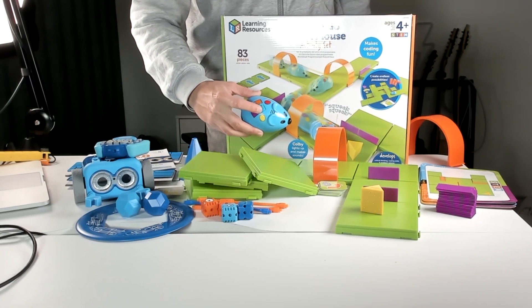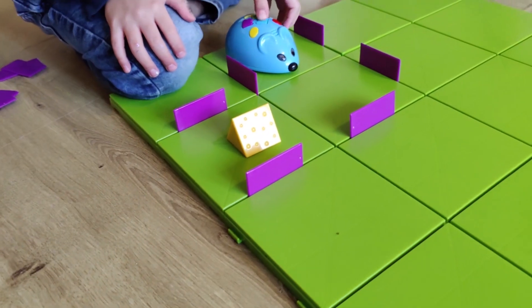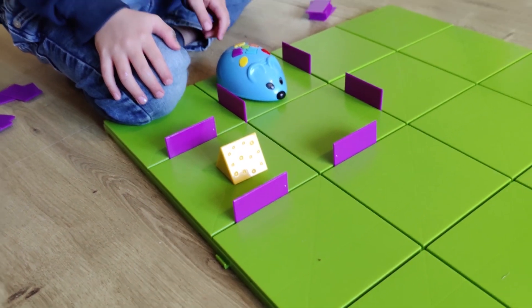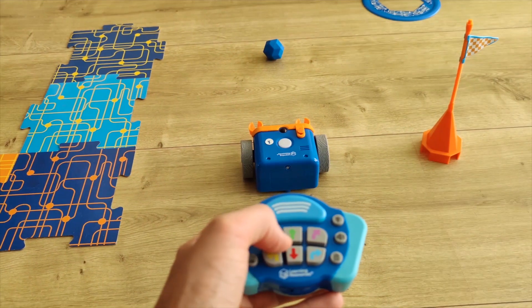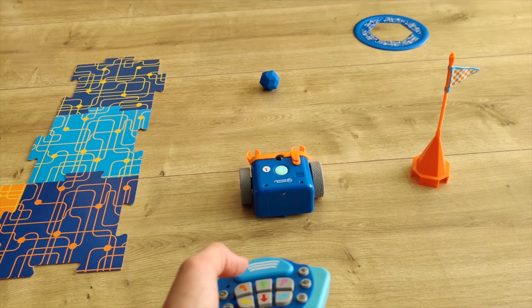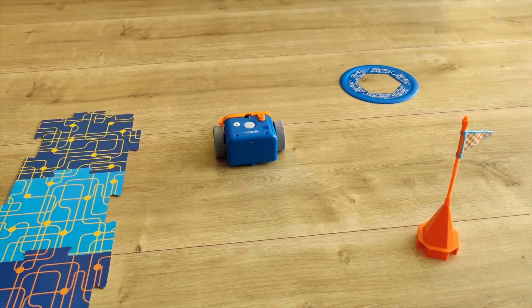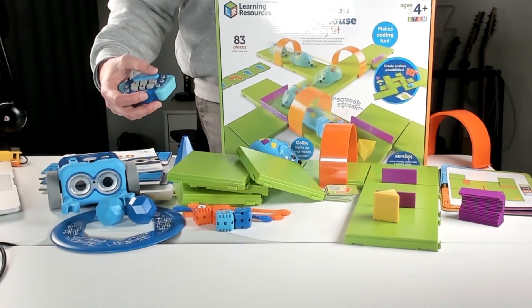There are a few differences, so let me show you how that works. With the Robot Mouse, you code on top of the mouse itself — just push in the directions you want the mouse to go, and it will follow the path. With the Botly, you have a remote that works in the same way: you have the little arrows here and you press the go button, and then it will go in that direction.